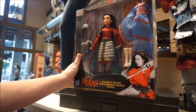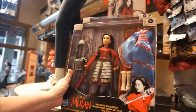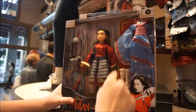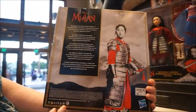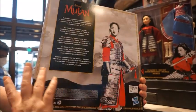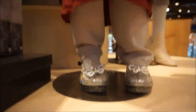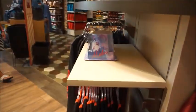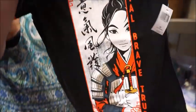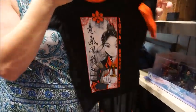We have a figurine called the Two Reflection Set because it comes with two outfits — her warrior outfit and her matchmaker outfit. So this goes on her, that's her armor, and that's her matchmaker outfit. It has all the information on the back about Mulan. It's $49.99. I love that they paired Cinderella slippers with this Mulan — funny little play set, that's from the original animated movie. 'Loyal, Brave and True' — that's cute at $24.99, and that's a youth tee.